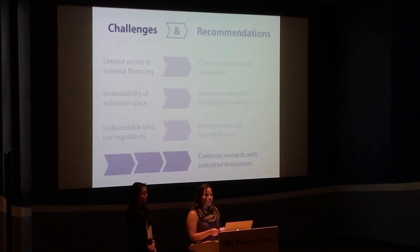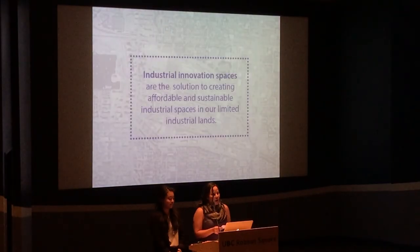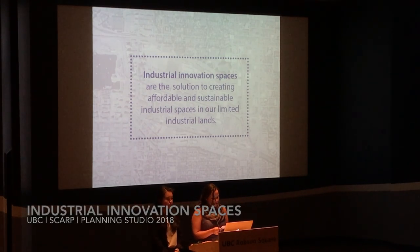In addition to these three recommendations, further research should be conducted to better understand the needs of those who regularly use these innovation spaces. We believe that well-understood and intentionally designed industrial spaces, supported by partnerships, are the solution to creating affordable and sustainable spaces in our limited industrial lands.